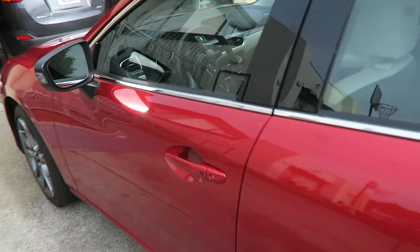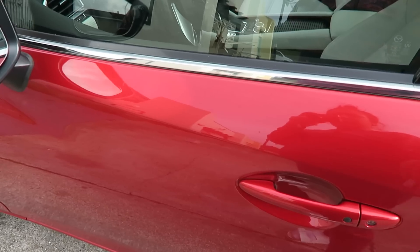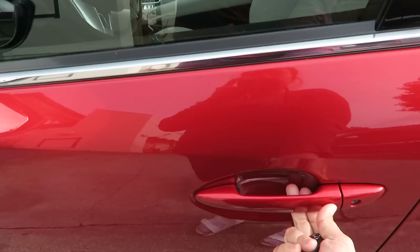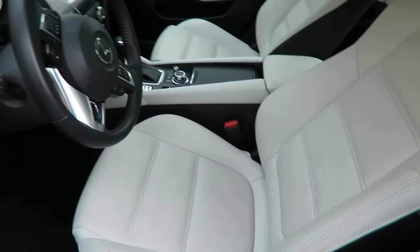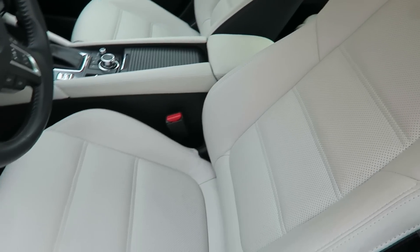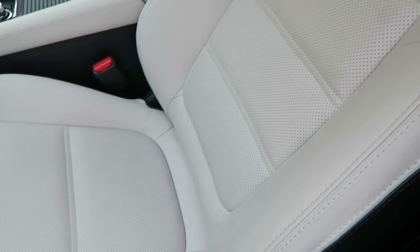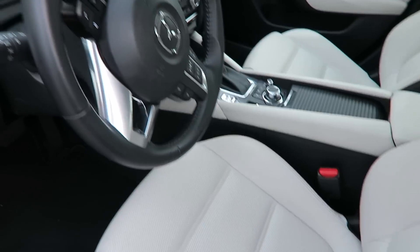This car also has keyless entry. So if you have the key in your pocket or just somewhere on you, you don't even have to push the button — you can just push this on the handle and it unlocks. And the interior of this car is so pretty, you guys. I love this leather. The color is so pretty — it's sort of like an off-white, but the leather is so pretty.